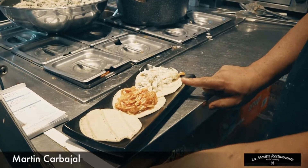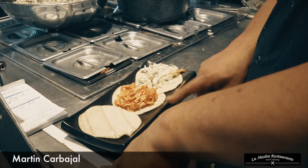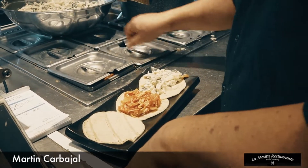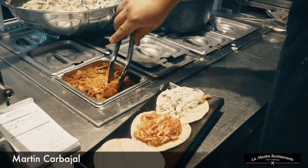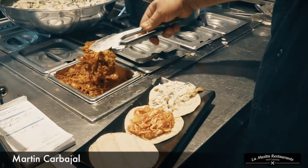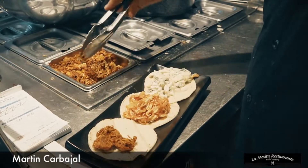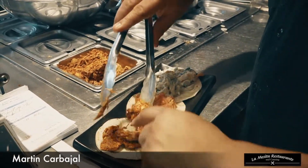So this one is a pollo a la crema — it's a pulled chicken in a cream sauce with poblano peppers and caramelized onions. Tinga — a pulled chicken in a chipotle tomato broth. And last but not least, cochinita pibil is a pulled pork in a Mayan sauce. It's very tangy. And as you can see, it's very red, but it's not spicy. Most people think it's spicy because of the color, but this one is actually for kids.